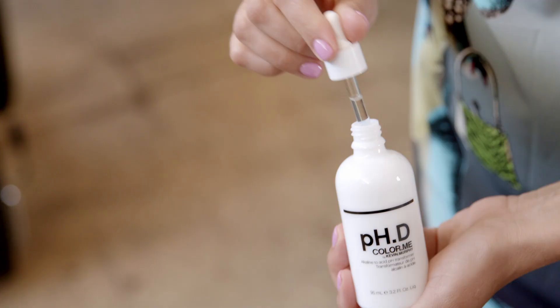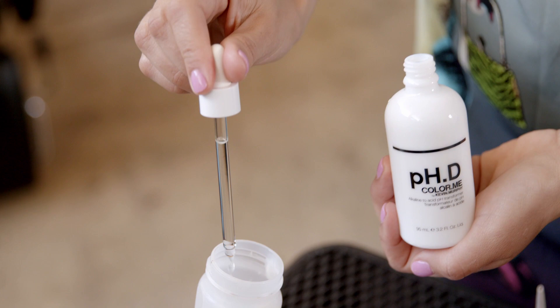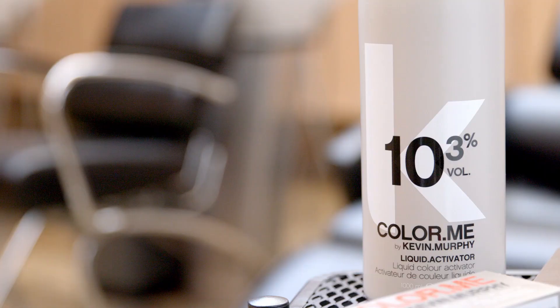Hi, Kevin Murphy here. I'm here with design director Kate Reid, and we're going to talk about our latest product called PHD. PHD transforms permanent alkaline shades into a gentle acid formulation.